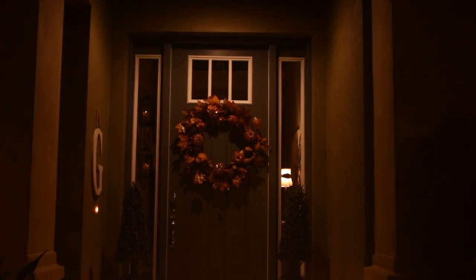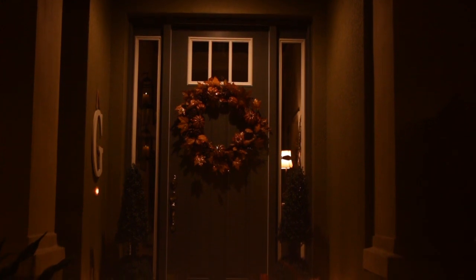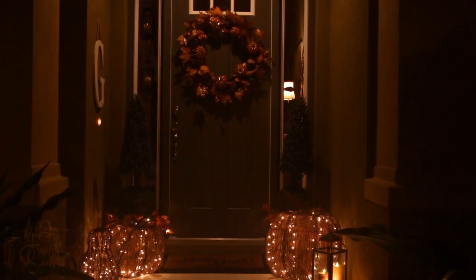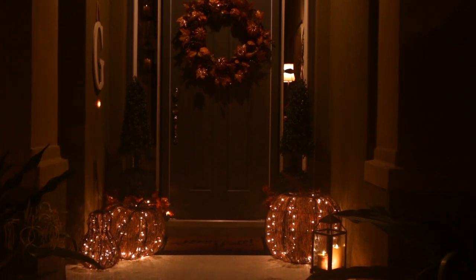Here's a quick look at the nighttime glow for you — so pretty from the street, you guys. And I added a lantern with a couple of battery operated candles to finish it off.